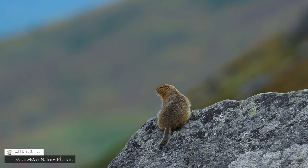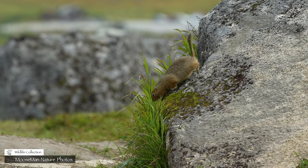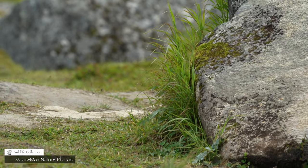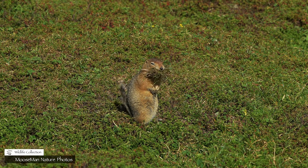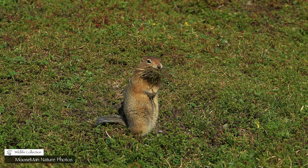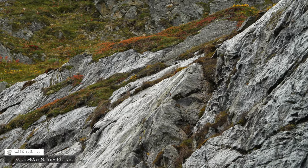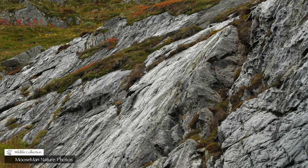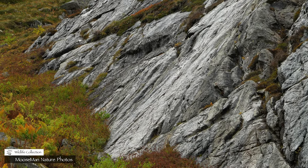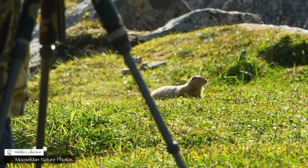like the arctic ground squirrel. They can't sit around in the sun — they have work to do. Winter is coming. Summers are very short. They have to gather nesting materials for their long winter hibernation. Already colors are starting to change. They've got to get a move on. They're friendly little things.